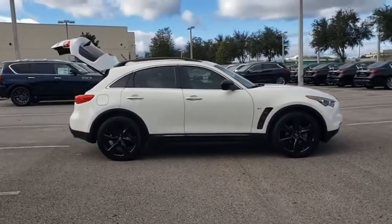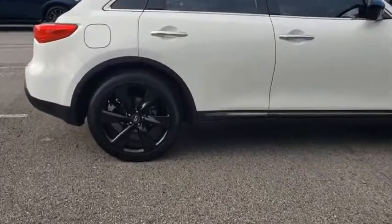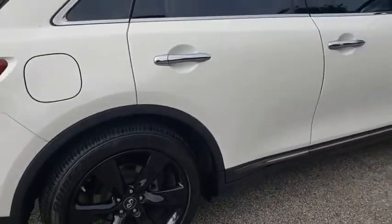The QX70's interior utilizes high-end finishes and displays soft, flowing lines that are sure to catch your attention. This vehicle has less than 55,000 miles.